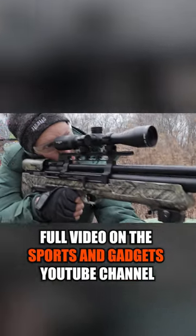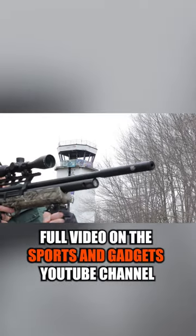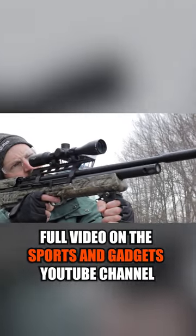The Bull Boss features quiet energy barrel technology, including a fully shrouded precision rifled barrel and an integrated sound moderator that reduces shot noise.